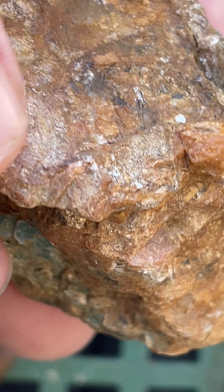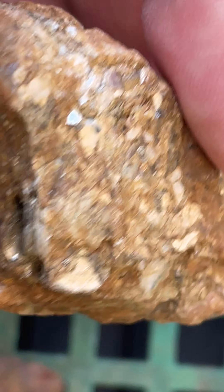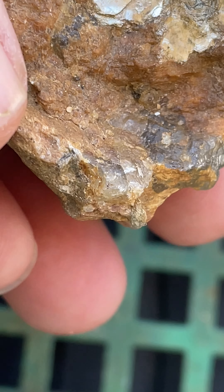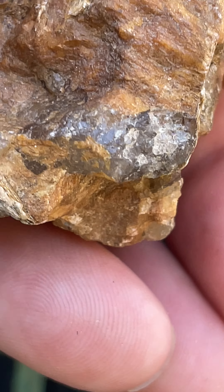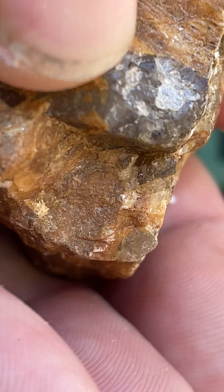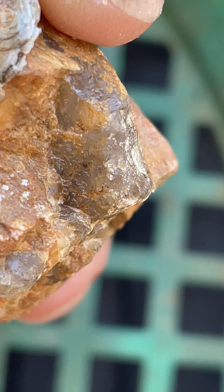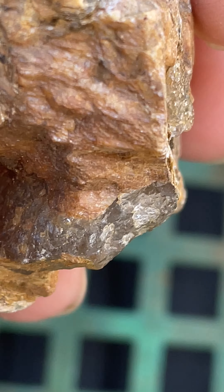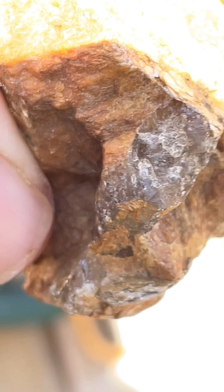If you like mica, there's plenty of it. Oh yeah, I did find a piece that had some — I think smoky quartz or something inside. Is that it? Yeah, right here. I think that's smoky quartz. I'm gonna have to bust that open to see — it's real shiny in the sun.